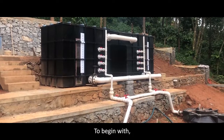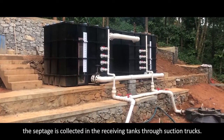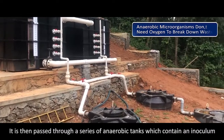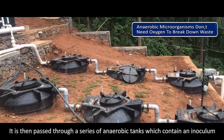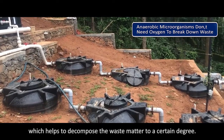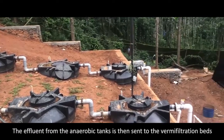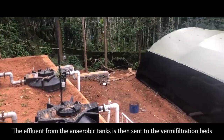To begin with, the septage is collected in the receiving tanks through suction trucks. It is then passed through a series of anaerobic tanks which contain an inoculum, which helps to decompose the waste matter to a certain degree.